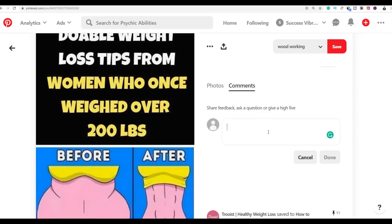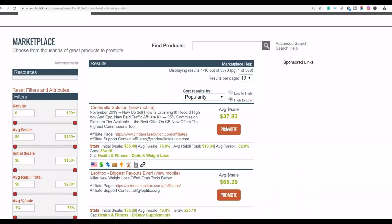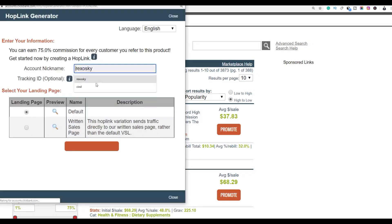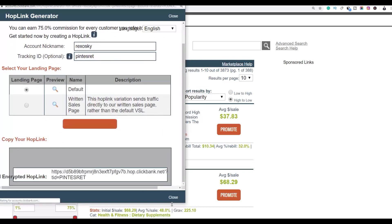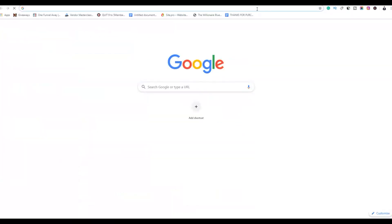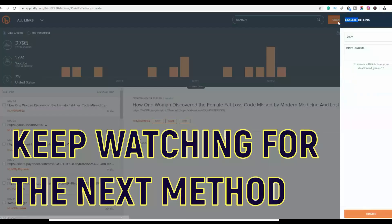Write a simple comment and link people back to your affiliate offer. Go to the ClickBank affiliate marketplace, click 'Promote' to get your affiliate link, enter a tracking ID like 'pinterest', click 'Generate HopLinks', copy the link, then shorten it using Bitly — go to Bitly and click 'Create Link'.